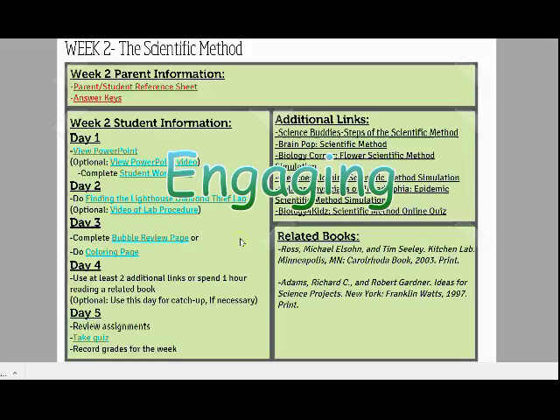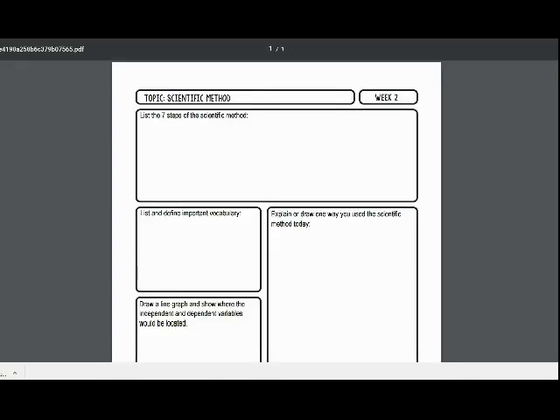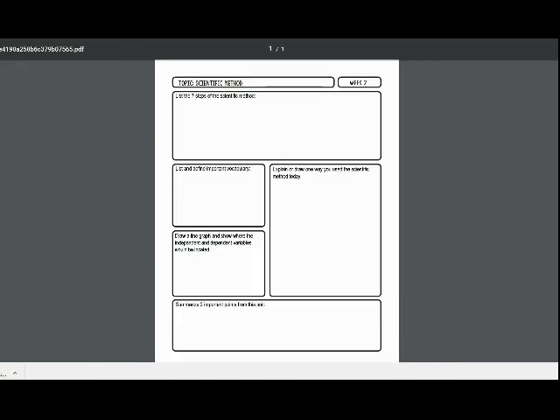This curriculum will keep your students engaged by providing not only the PowerPoint and lab activity for the week, but also a review page or outline to aid in long-term memory of the topic, especially for students who enjoy rewriting the content in order to remember.